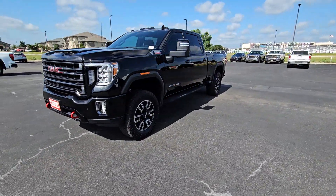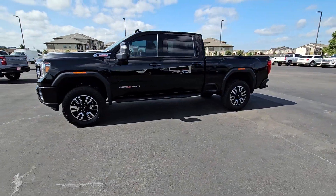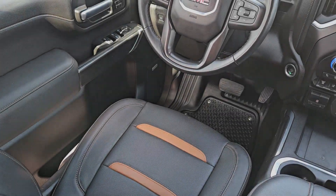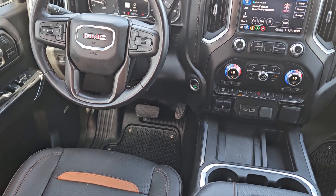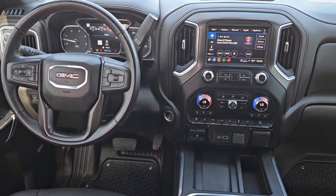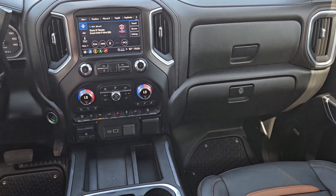These are just some of the great options this vehicle comes with: heated steering wheel, Apple CarPlay and/or Android Auto, head-up display, intelligent auto on/off high beams, wireless charging station, pre-collision system, lane departure warning, keyless entry, sunroof/moonroof, and heated driver's seat.